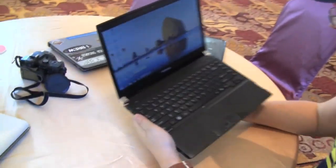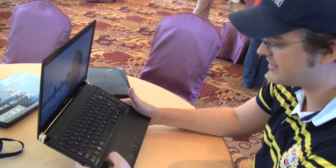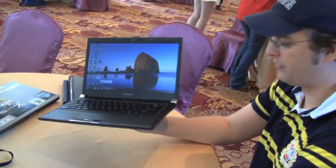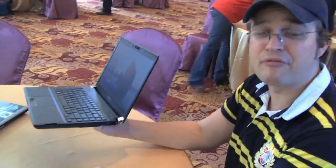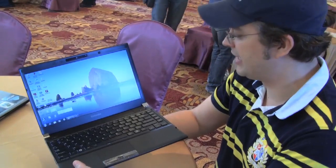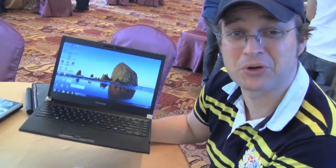Toshiba Portege R700 — fantastic device, as I said. Core i3 or Core i5, 13.3-inch sub-notebook with an optical drive, which is pretty unusual for this class and form factor. I think I fell in love with the Toshiba Portege R700. This is Sascha for netbooknews.com — thanks for watching.